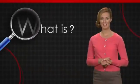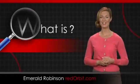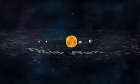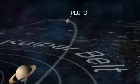Hi, I'm Emerald Robinson. In this What Is video, we're going to take a closer look at the dwarf planet known as Pluto. Pluto was discovered in 1930 by American astronomer Clyde Tombaugh. It resides in the Kuiper Belt, a disk-like zone beyond Neptune which scientists believe contains remnants of the formation of the solar system.